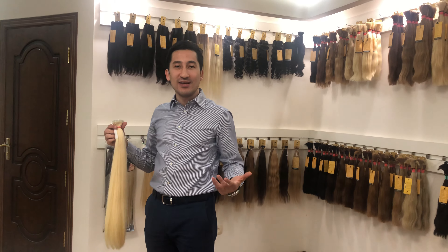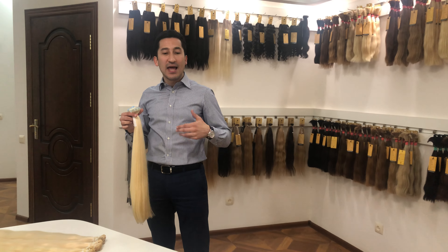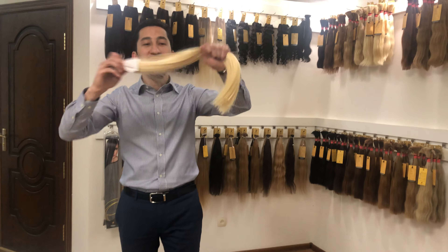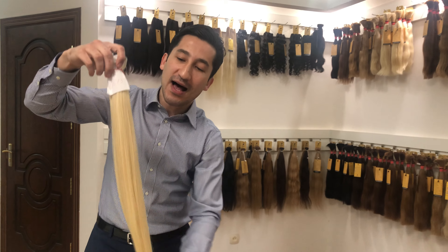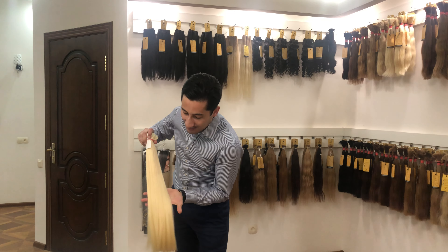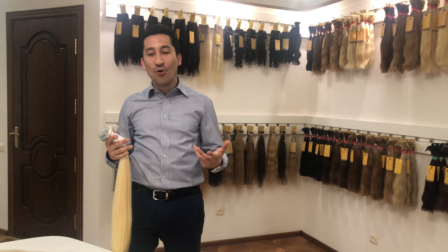Change number three: fuller ends and better hair proportion inside each bundle. A lot of you asked us to reduce the short hair inside every bundle. Pay attention — the proportion of short hair inside has become lower, while the ends are fuller than before. This is simply incredible.